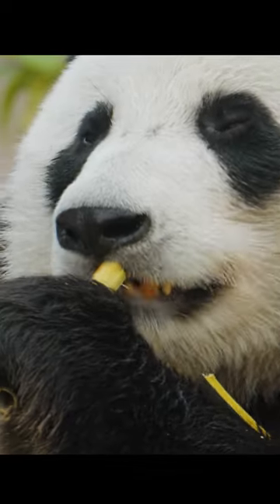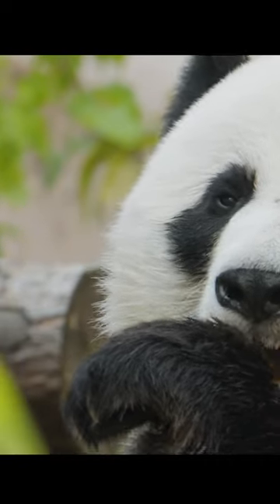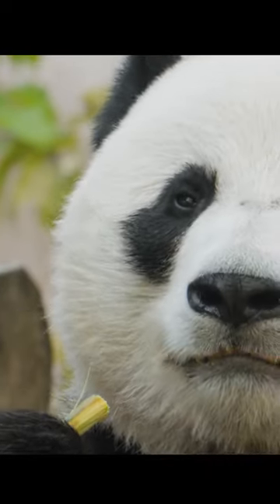In fact, pandas can eat up to 30 pounds of bamboo in a single day. Additionally, this adaptation helps pandas climb trees and escape predators.